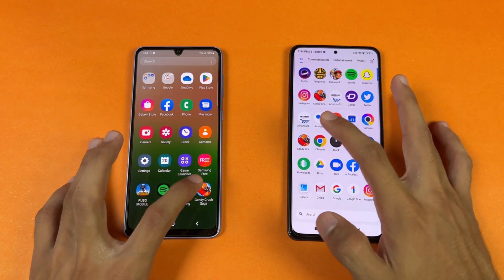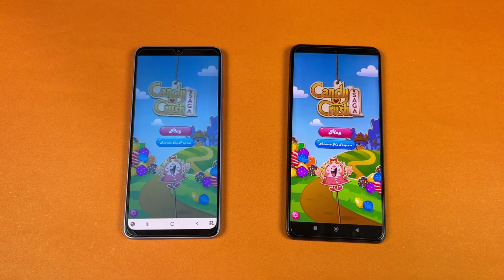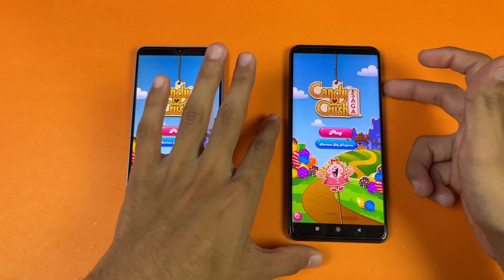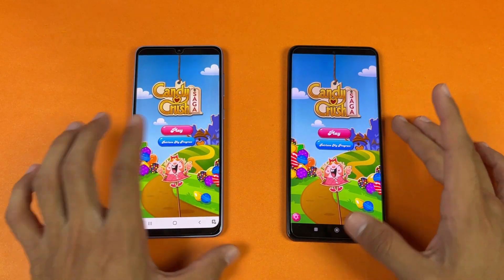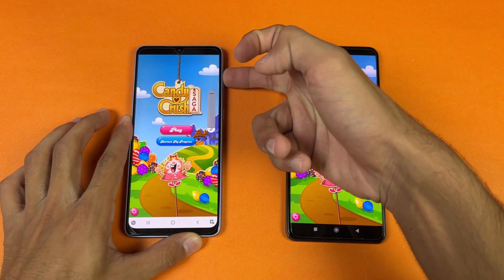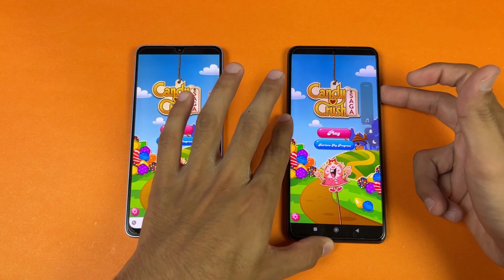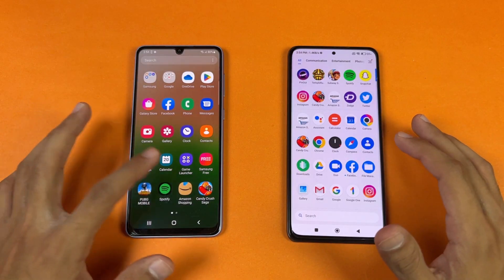Now let's check out some game applications, starting with Candy Crush Saga — faster on the POCO F3. Let me show the speakers. Here's the POCO F3 at max volume, and here is the A33 5G. The speaker is louder on the POCO F3 and has more bass.